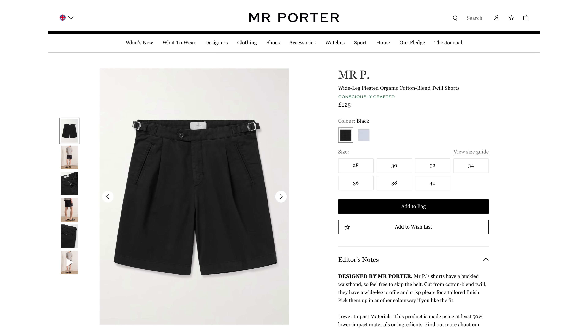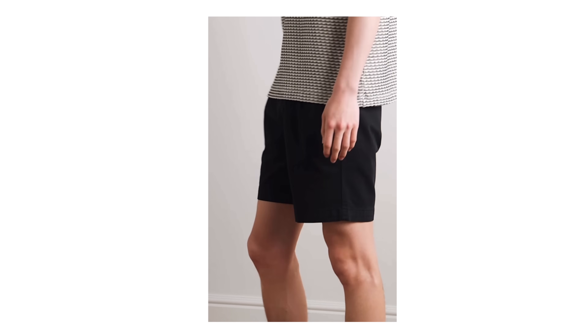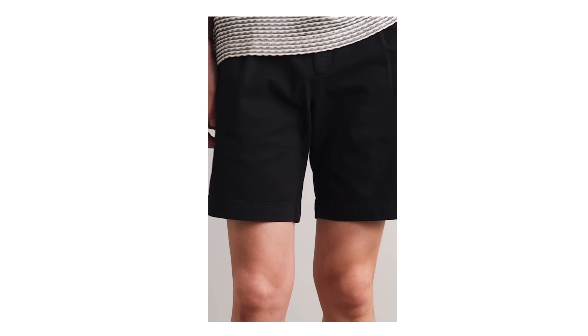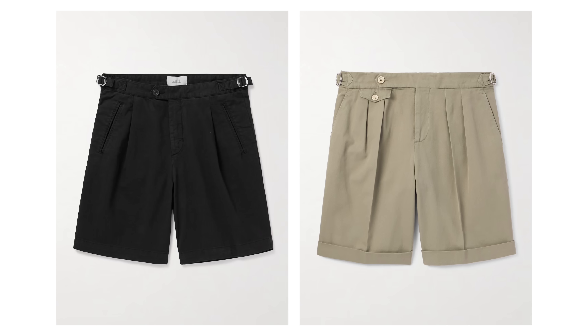The ones that really caught my eye are the Mr. P wide leg pleated shorts. This is Mr. Porter's own brand and although it's still not cheap at £125, they make more affordable versions of really expensive pieces. These are clearly inspired by the Brunello Cucinelli shorts which cost about £780, so whether you want the real thing or are happy with a cheaper alternative is up to you.